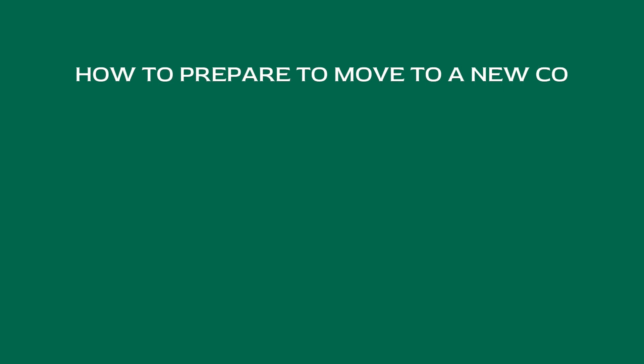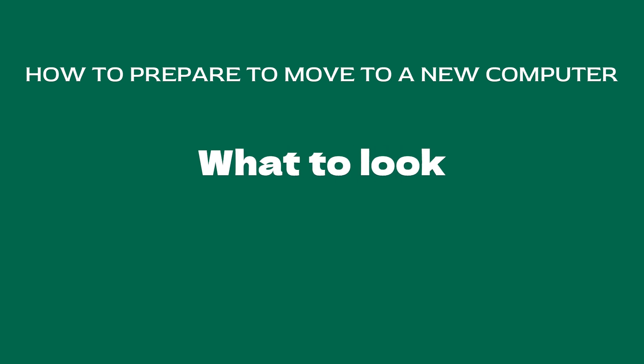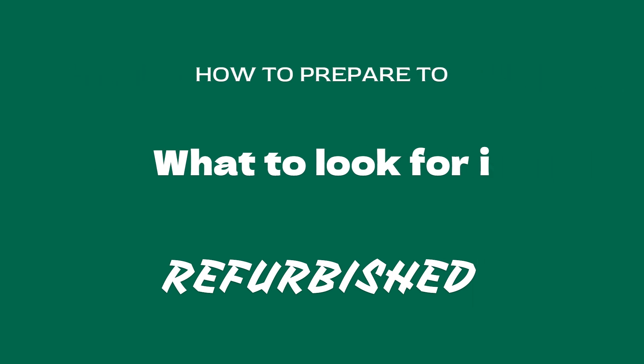Let's go over what we're going to cover in this video. Number one will be how to prepare for the move to your new computer, because you want to make sure you're prepared and have a plan. Number two is what to look for in your new computer. And number three is going to be refurbished computers — we're going to discuss why My Computer Works strongly recommends buying new over refurbished.